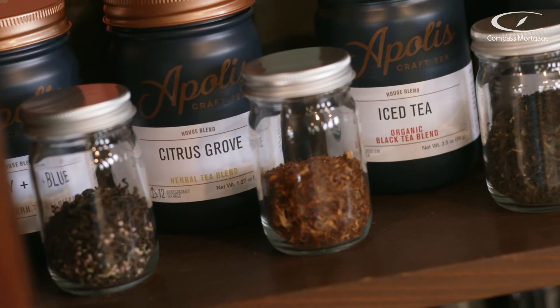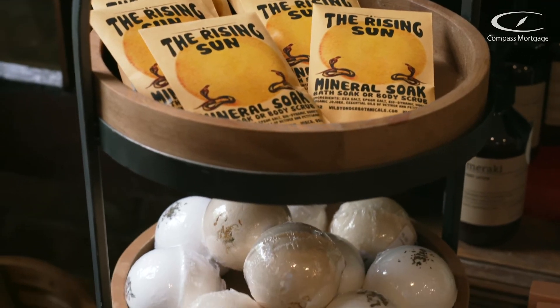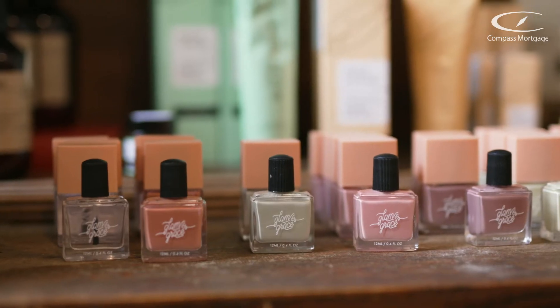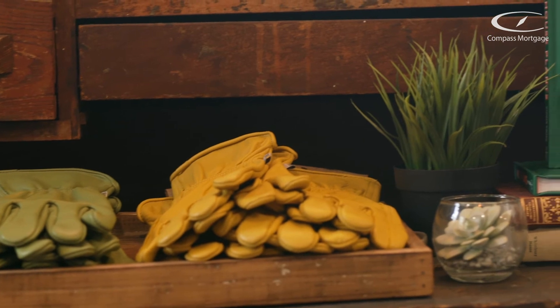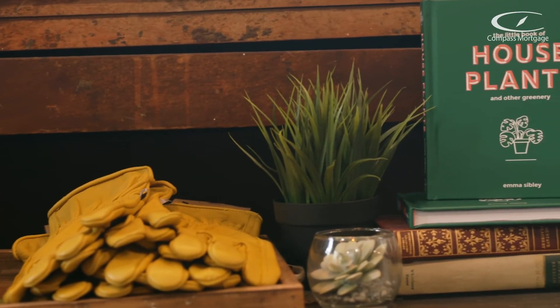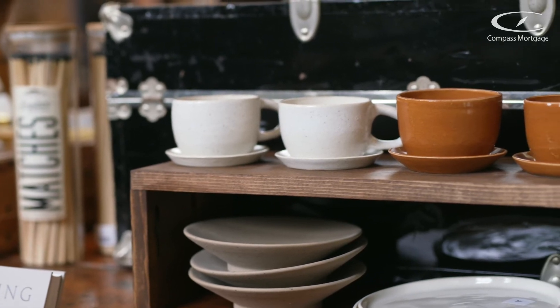We really try to focus on stocking small makers and small brands like ourselves. We like that each piece has a story behind it. We look into where it's coming from, who's crafting it, and we try to tell their stories. That's what makes it unique — most of the things in here aren't something you're going to find at Target or other big brand stores.